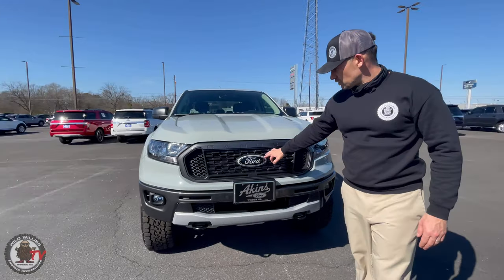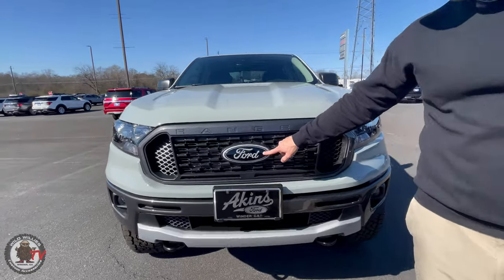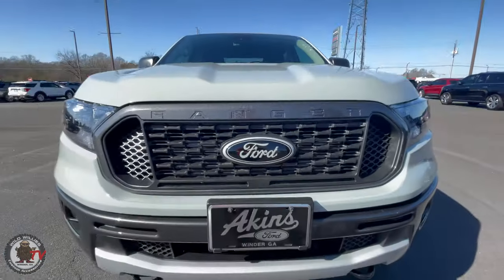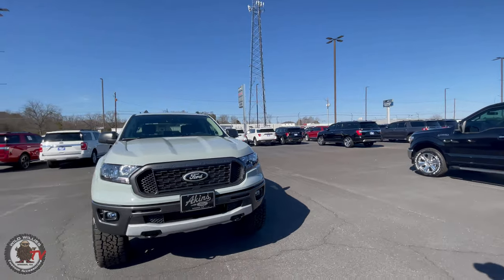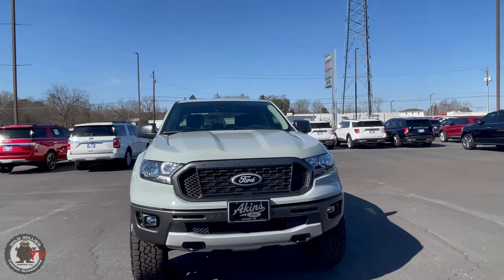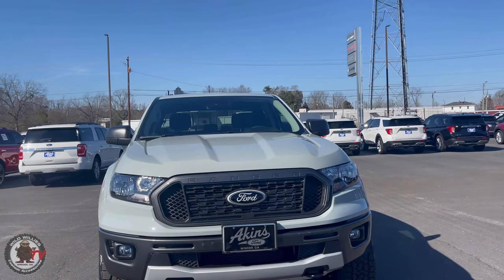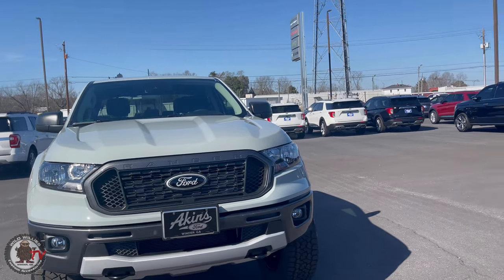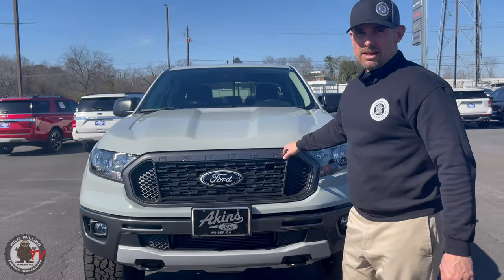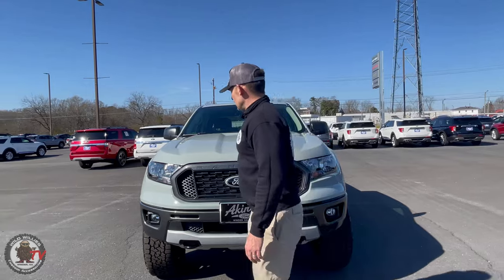Up front we had to do a custom painted emblem — cactus gray on the chrome and blue to black — and that just looks phenomenal. If you left that emblem factory, of course it's a tried and true Ford color, but it would not look anywhere near as good in our opinion. We've also got a nice silver skid plate with some nice magnetic accents going throughout.